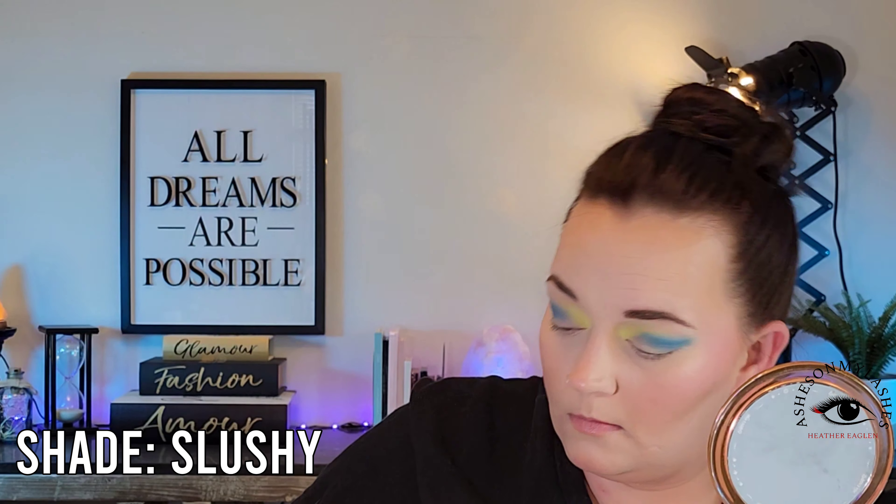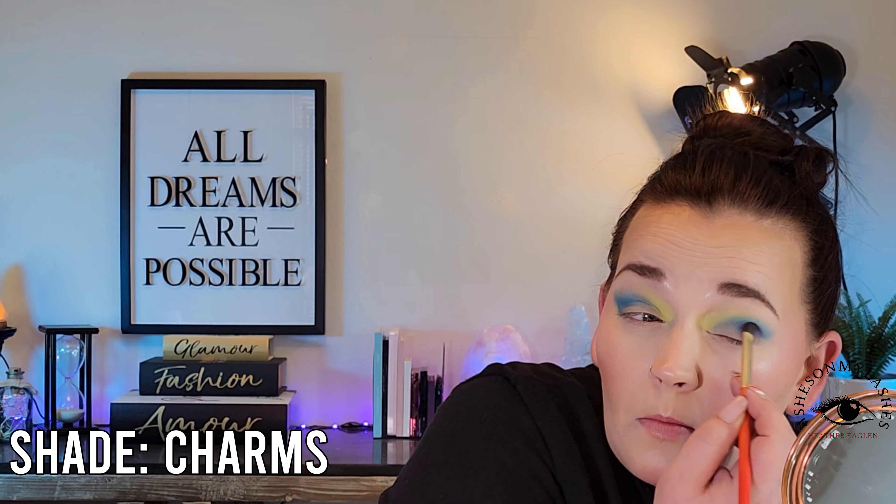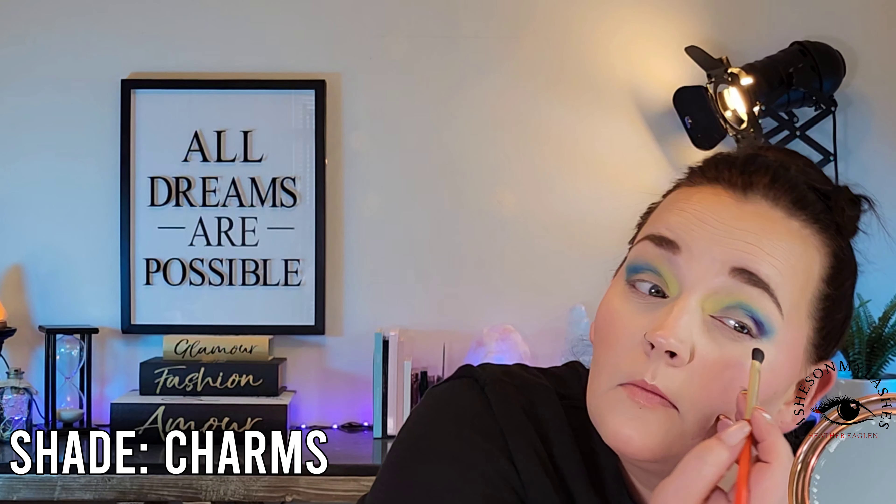I'm still packing on Slushy and blending it out, back and forth. You can see how well that shade is layering upon itself and deepening up in the crease — her formula really is amazing. And so is the shipping; I got this palette so fast. I believe this is a UK-based brand. Her products do go in and out of stock a lot because this is a really small, independently owned business, so she can only get small quantities in stock and then it sells out.